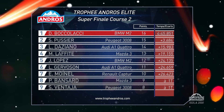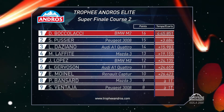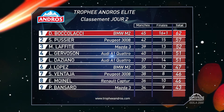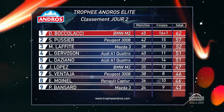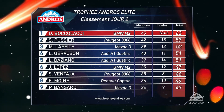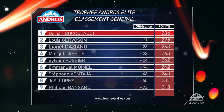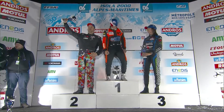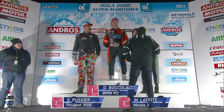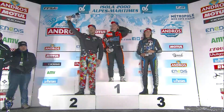Sylvain Poussier in second spot. The local man, born nearby in Cannes, Dorian Boccalacci claims his second win of the weekend. Sylvain Poussier second, and in the end it was Lionel D'Aziano who finished on the podium, ahead of Margot Lafitte, Joel Lopez and Louis Gervaison. That was all arms and elbows in the battle for third place — Gervaison giving away more places and points than he needed to. As a result, outscored by 11 by Boccalacci, who topped the points after qualifying, the final, and taking the fastest lap. Dorian Boccalacci is our new points leader by 11 from Louis Gervaison. What a great weekend — two wins, a huge haul of points and the series lead.